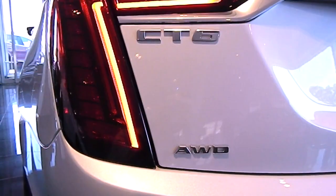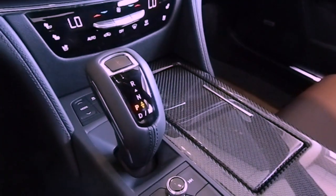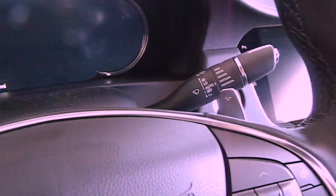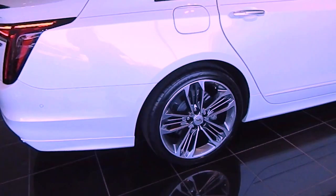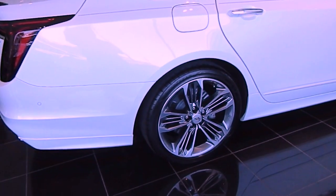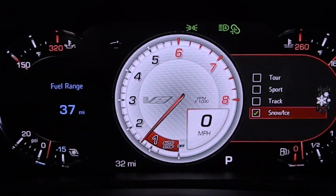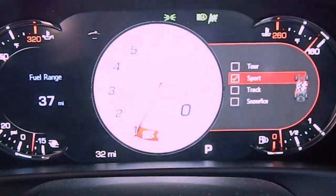All-wheel drive is standard on the CT6V, as well as a 10-speed automatic transmission with electronic precision shift and steering wheel-mounted magnesium paddle shift controls, a mechanical limited slip differential, sport suspension, magnetic ride control, active rear steering — yes, the rear wheels actually steer — high performance Brembo front brakes, and driver selectable modes featuring tour, sport, snow, and track.